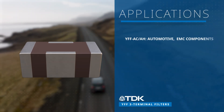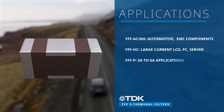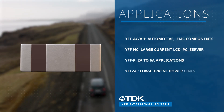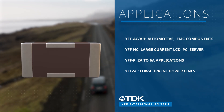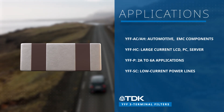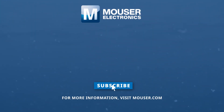The YFF series is well-suited for a diverse array of applications. It finds utility in various automotive components such as ECUs, navigation systems, in-vehicle camera systems, and millimeter wave radar systems. Discover how to optimize your innovations at mouser.com.